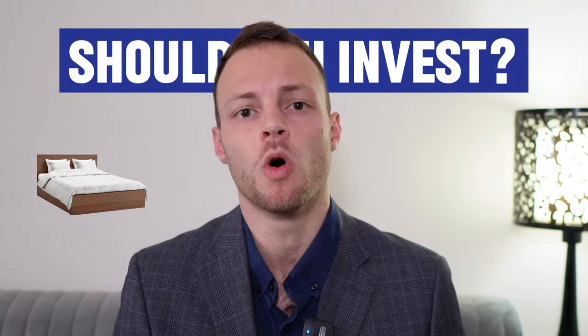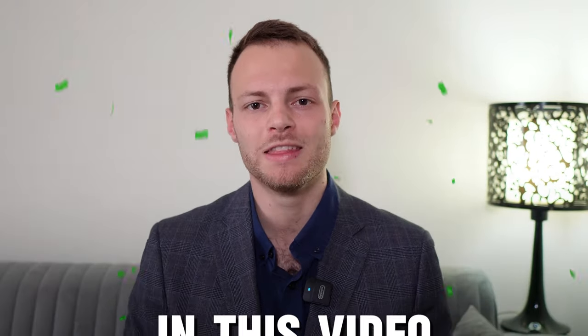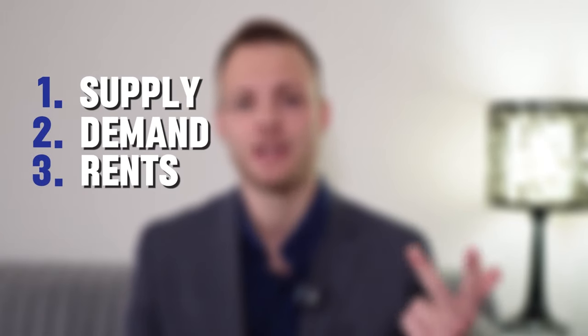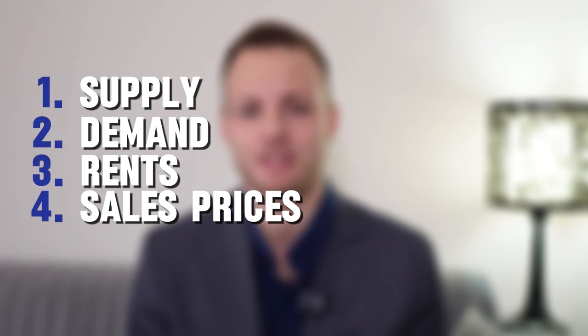Should you invest in a one bedroom or a studio? If you've been thinking of investing in Dubai real estate, I'm sure you would have asked yourself this question. In this video, I'll be breaking down which is the better investment, including looking at supply, demand, rents, sales prices, and capital appreciation.